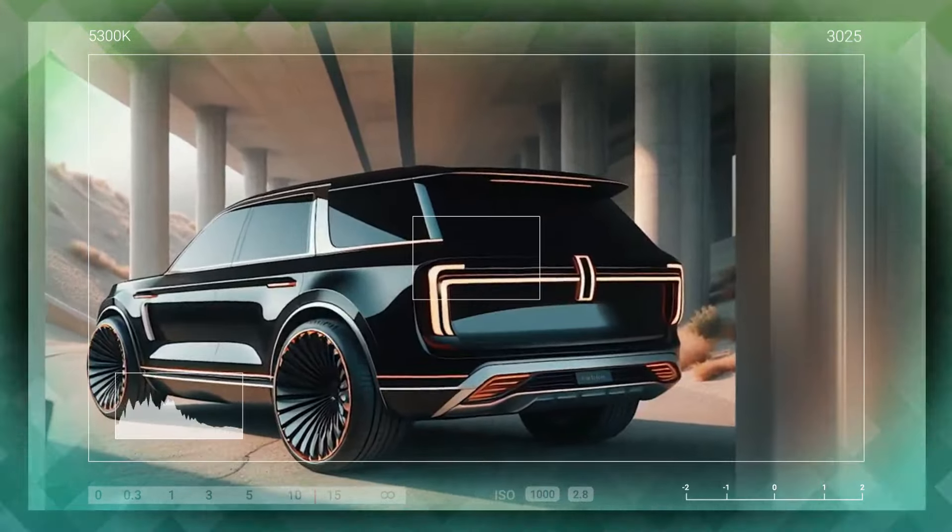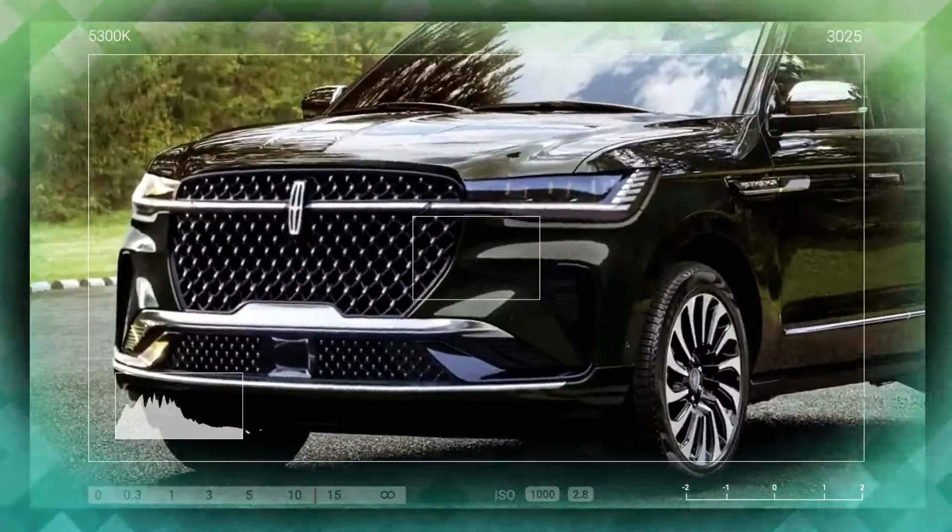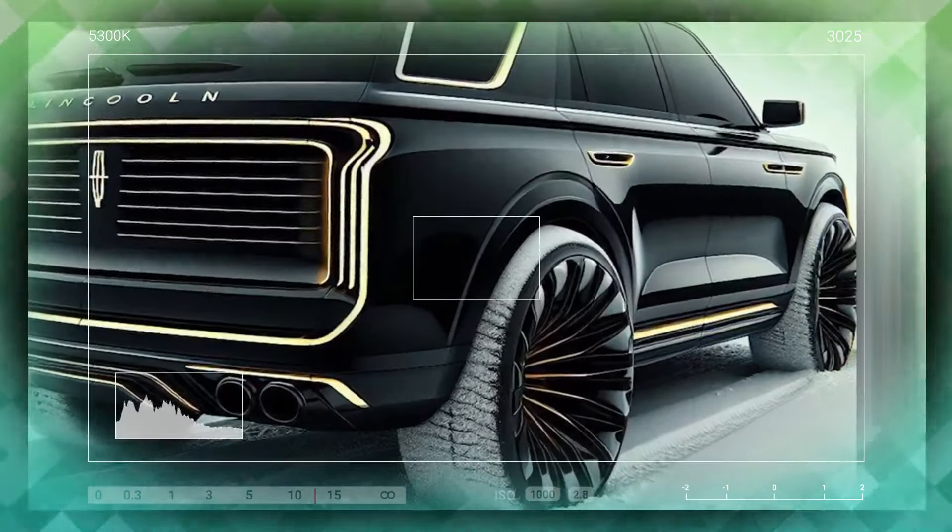The Lincoln Navigator sits in the full-size luxury SUV segment, one filled with hybrid and electric SUVs. The first Lincoln electric SUV is just around the corner, but it is not known that the Navigator will go electric alongside the upcoming star. That leaves hybrid power as the most sensible option for the Navigator.